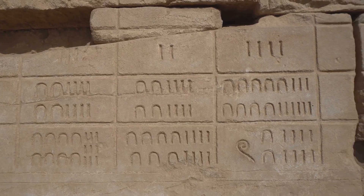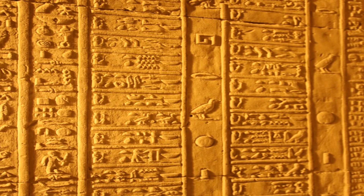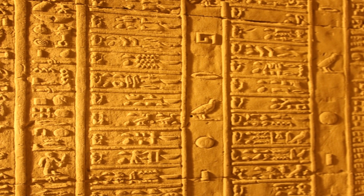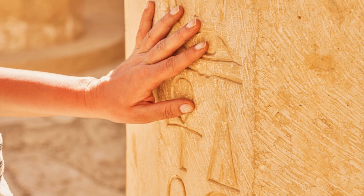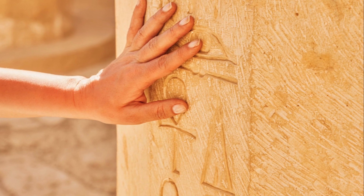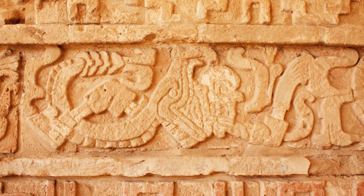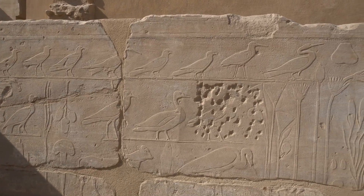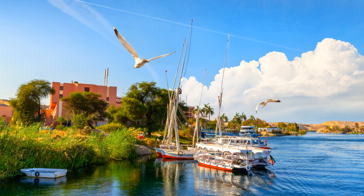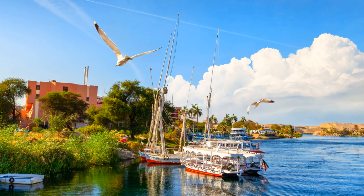The ancient Egyptians were also skilled mathematicians and astronomers. They developed a range of technologies that allowed them to measure time and track the movements of celestial bodies. They created sophisticated calendars and clocks, and developed a system of mathematics based on fractions and geometry. Their understanding of the natural world was impressive, and they were able to use that knowledge to navigate and explore their environment.